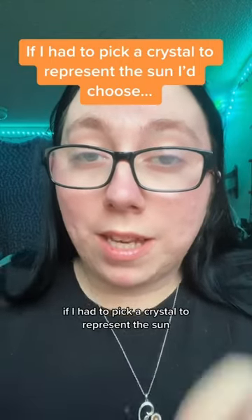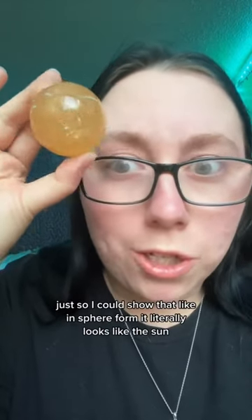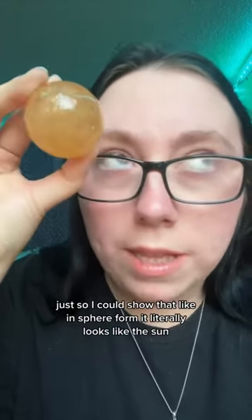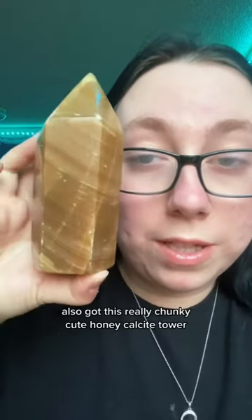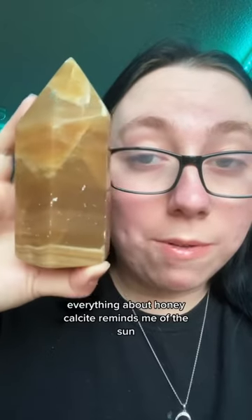If I had to pick a crystal to represent the sun, I would pick honey calcite. The fact that I still have a honey calcite left in the store for this video, just so I could show that in sphere form it literally looks like the sun. I've also got this really chunky, cute honey calcite tower. Everything about honey calcite reminds me of the sun.